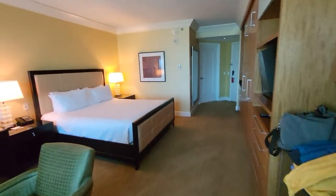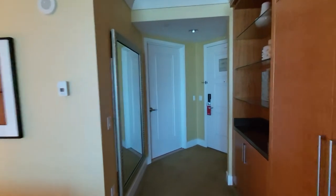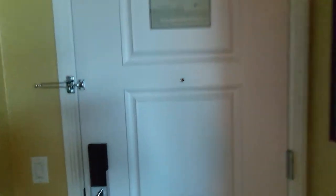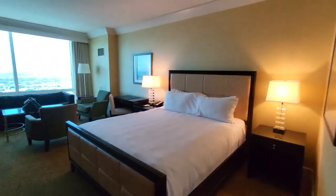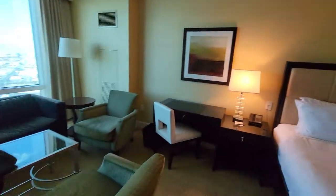And we've arrived in the room and this is what it looks like. Nice emergency exit plan. King size bed. Little work area, very nice.